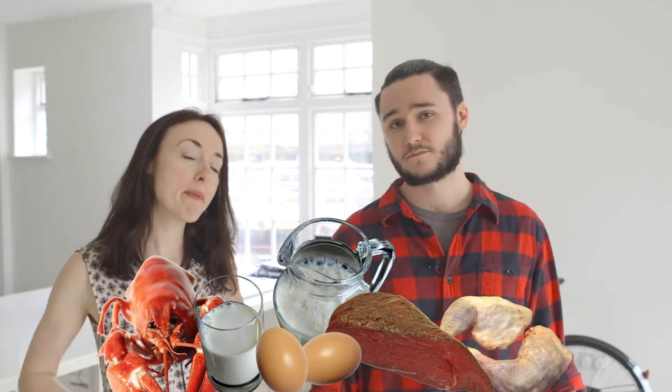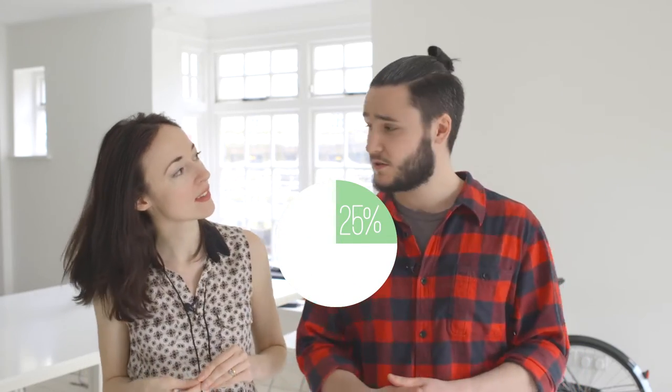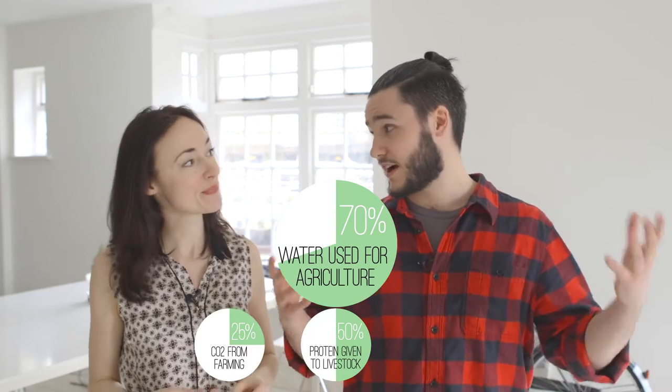The Forum for the Future have just announced their Protein 2040 Challenge. Protein is a very important part of life, but what you choose to eat can make a massive impact on the planet. A quarter of the world's CO2 actually comes from farming. Half of all the protein grown is actually given to livestock as food. 70% of the world's water from rivers and lakes is used for agriculture — this is really serious.